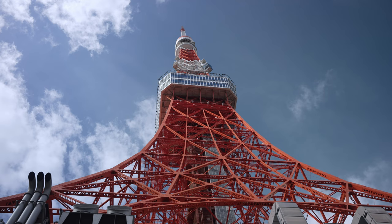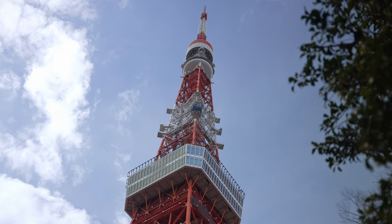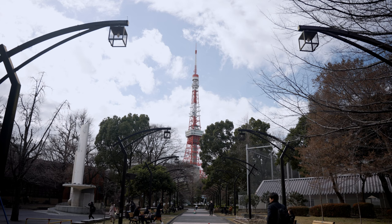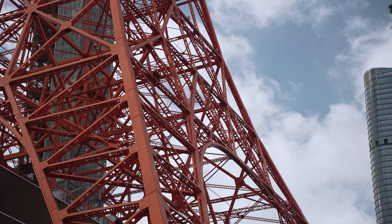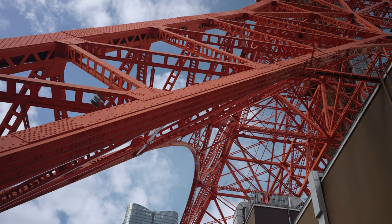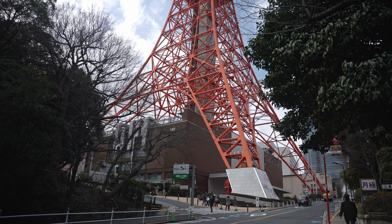This is the Tokyo Tower, completed in 1958, standing at 333 meters tall. It's the second tallest building in Japan. It is also the symbol of rebirth for Tokyo after World War II, completed in a mere 1.5 years by about 220,000 workers, much of the work done by hand. Now that's rather impressive.